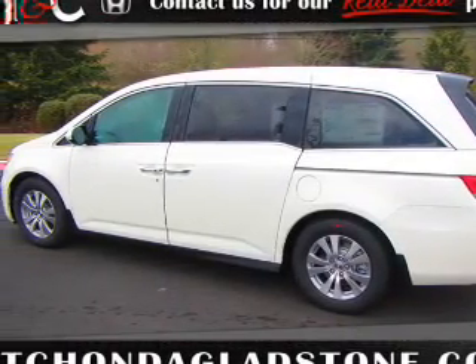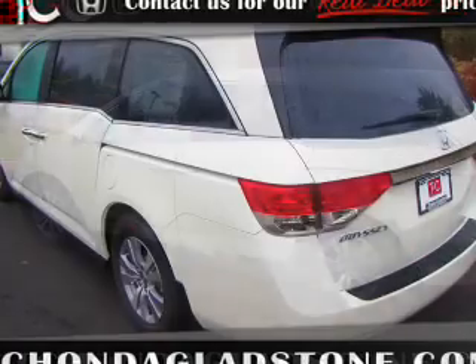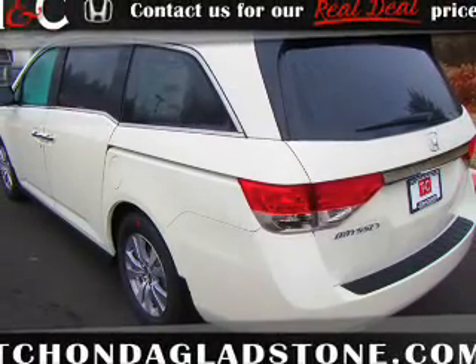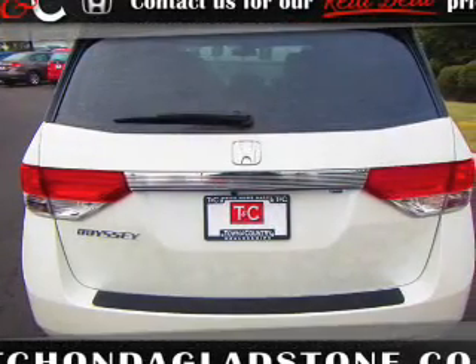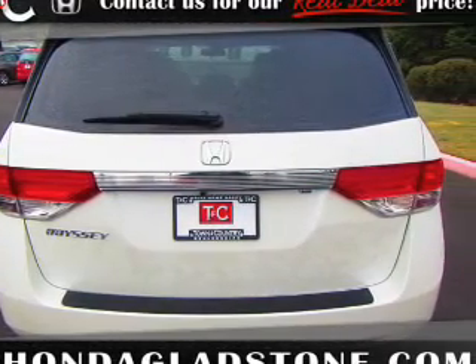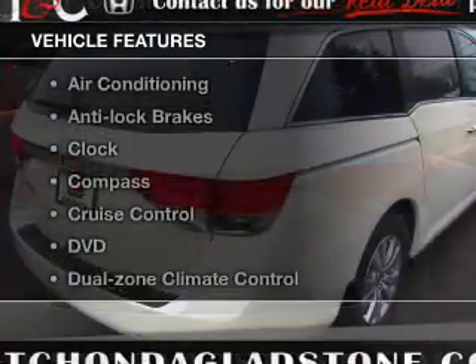Heated seats comfort you on cold winter days. Enjoy the flexibility of multi-zone temperature controls, and let the outside in with the built-in sunroof. With these notable features, you won't want to miss out on the opportunity to own this amazing ride.